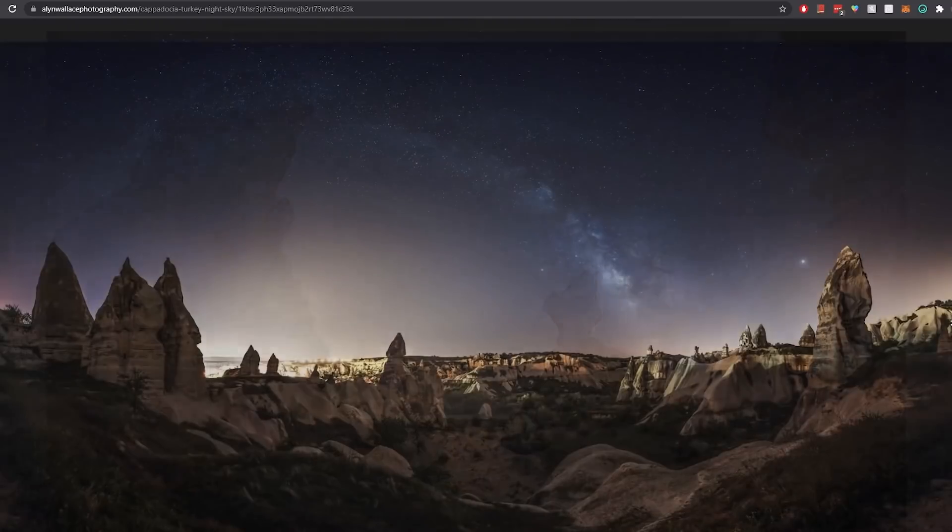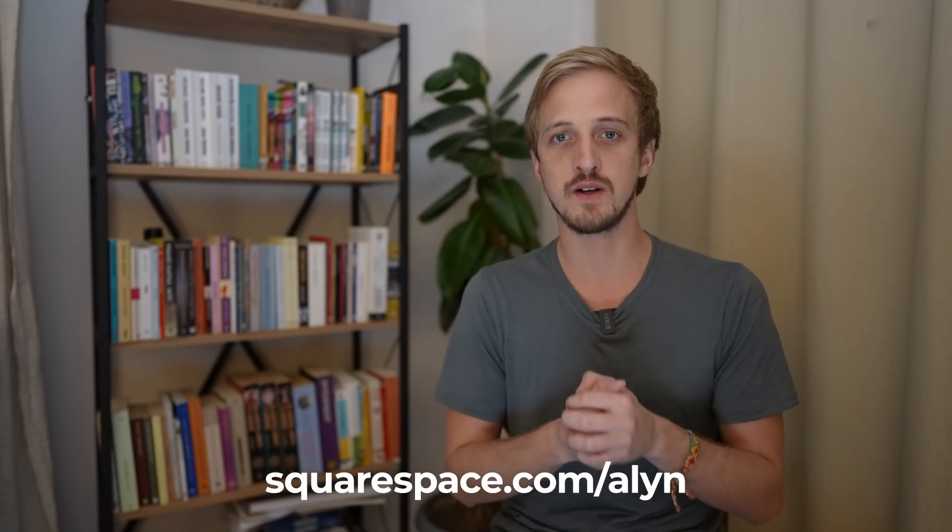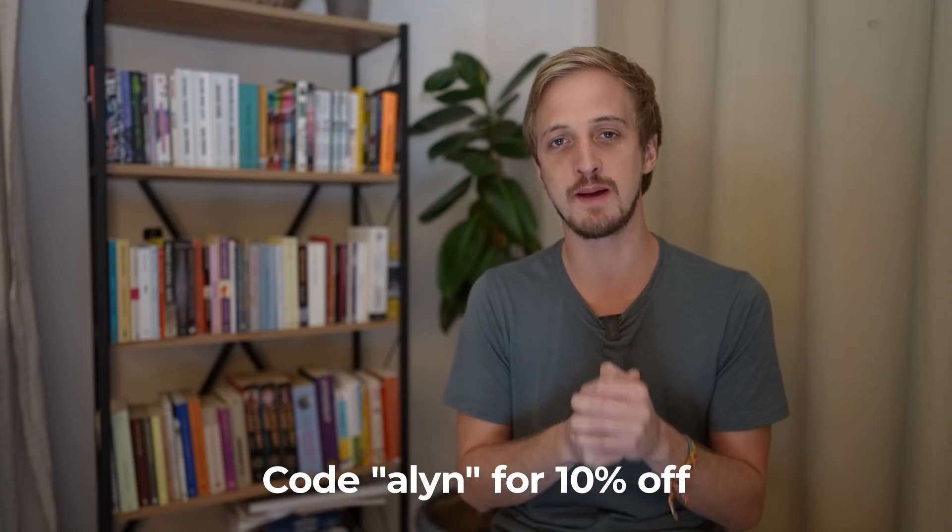If you'd like to give Squarespace a try, head over to squarespace.com/allen. Start with one of their award-winning templates, customize it to your heart's content, and when you're ready to go live, use the code ALLEN at checkout for 10% off your first purchase of a website or domain name.